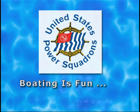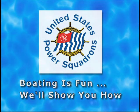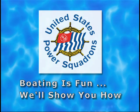This quiz is part of the United States Power Squadron's service to boating education. Boating is fun. We'll show you how.